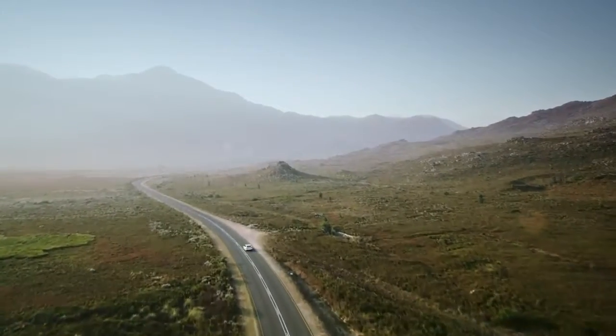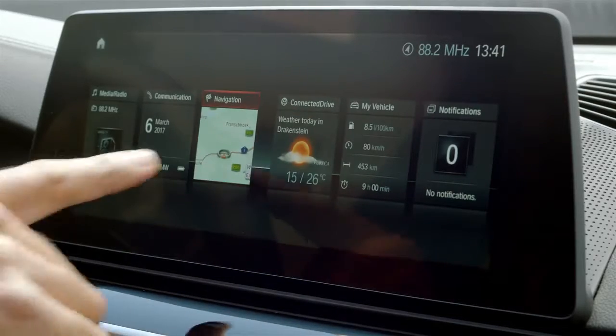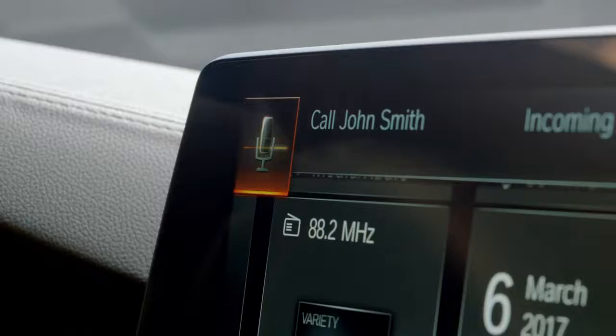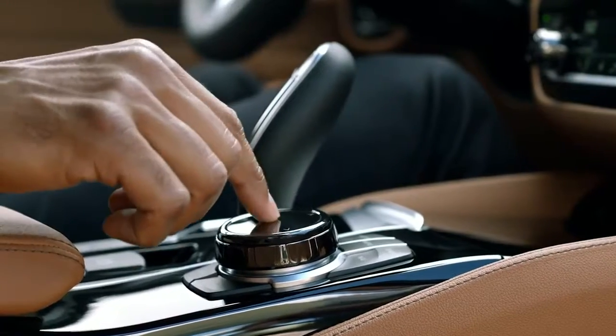Moreover, the new Gran Turismo is equipped with the latest iDrive generation. You can configure it manually, and you can operate it via touch, voice, gesture, and of course the iDrive touch controller.